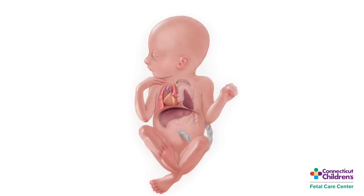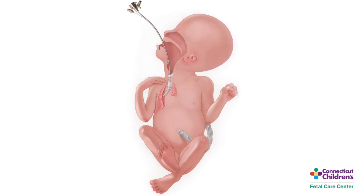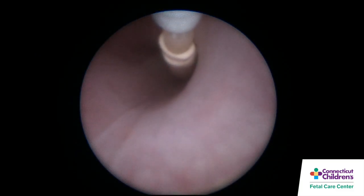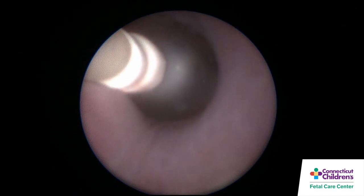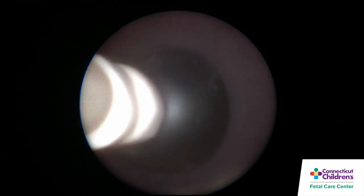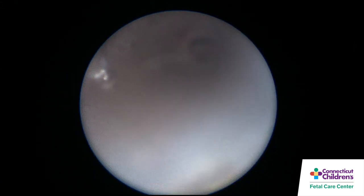In severe left-sided congenital diaphragmatic hernia, fetoscopic endoluminal tracheal occlusion has been shown to enhance survival. This is performed via a fetal tracheoscopy. A fetoscope is inserted into the fetal mouth through the vocal cords into the trachea, and a preloaded catheter with a balloon on it is inserted into the trachea.